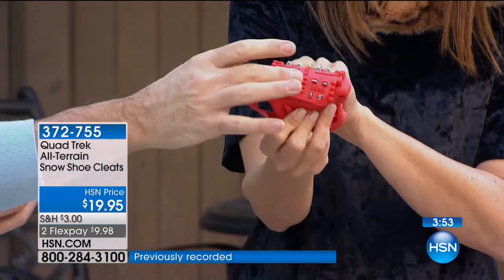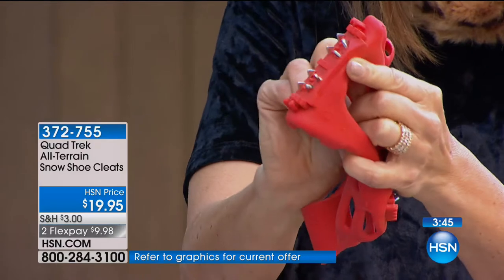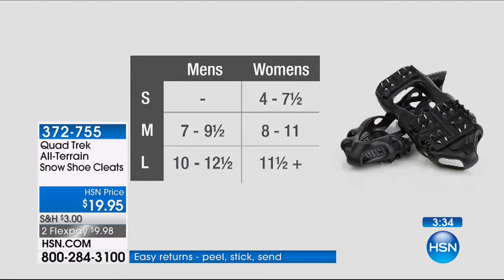These are serious — not just an extra tread or a little rubber. These are serious metal spikes that dig, grip, and keep you on balance. Sizing: small for women's 4 to 7.5; medium for men's 7 to 9.5 or women's 8 to 11; large for men's 10 to 12.5 or women's 11.5 and over. Last time these sold out in three minutes. We finally have all sizes back in stock — do not wait to place your order. Medium and large may be black only.